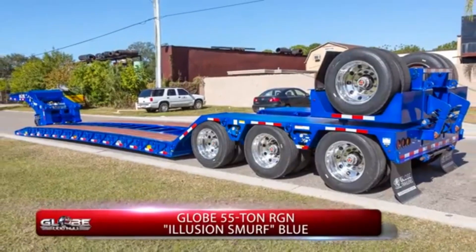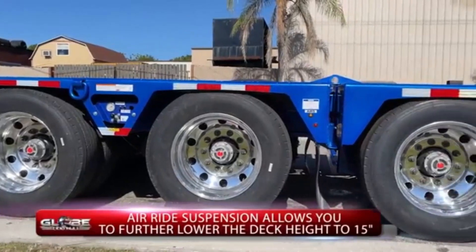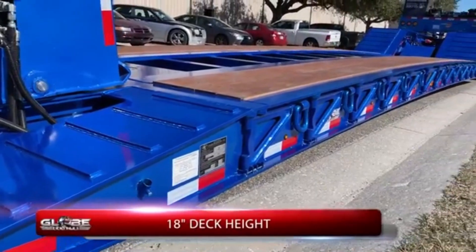A high-capacity trailer with a removable gooseneck is designed to carry substantial loads while offering enhanced versatility and extra storage space. The removable gooseneck feature allows for easier loading and unloading by providing a clear area at the front of the trailer.